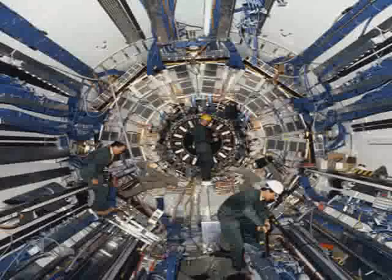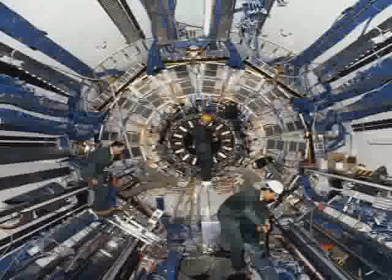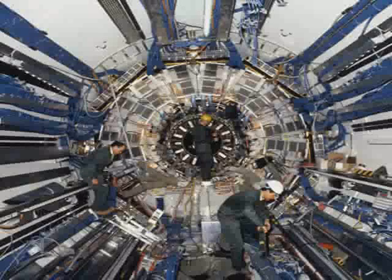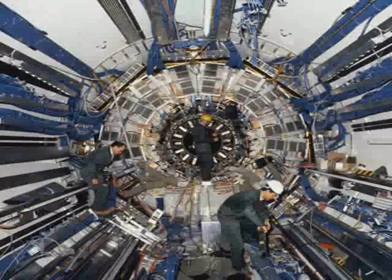When the particles collide, data must be collected and analyzed. The collisions take place inside huge machines called particle detectors, such as the one shown in this image. The scale of this machine is evident from the size of the workers.